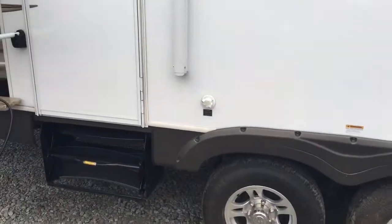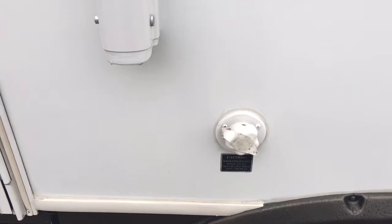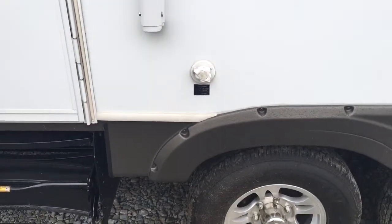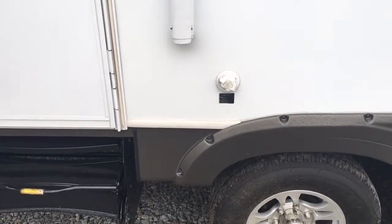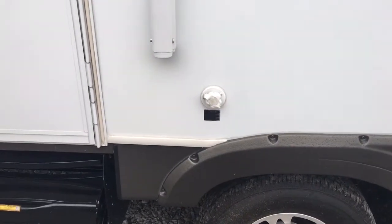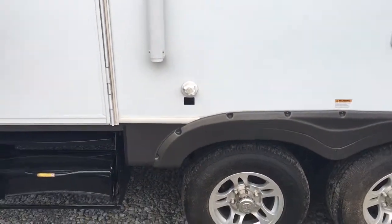One feature on this side I want to point out is the black tank flush. You can hook a hose right in there and clean your black tank out instead of running it through the entire coach down into the toilet. Whether you're dumping here at Pete's RV or at the campsite, the black tank flush is a convenient feature.